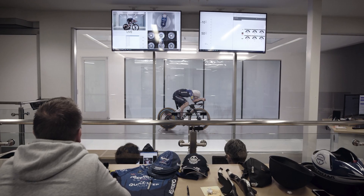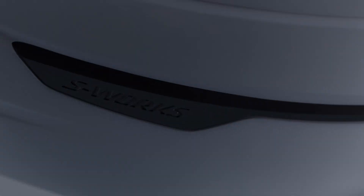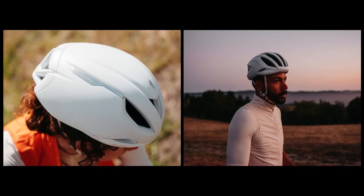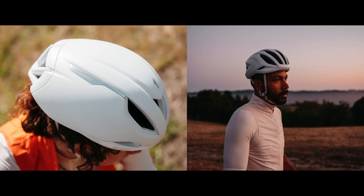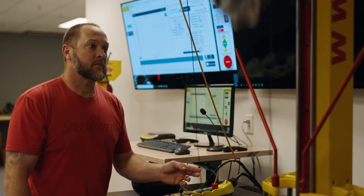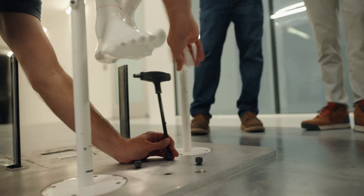Our commitment to developing the best helmets possible is reflected in the high-performance team responsible for designing, developing, and testing. When you choose to wear one of our helmets, you show us the ultimate trust and we take that responsibility seriously.